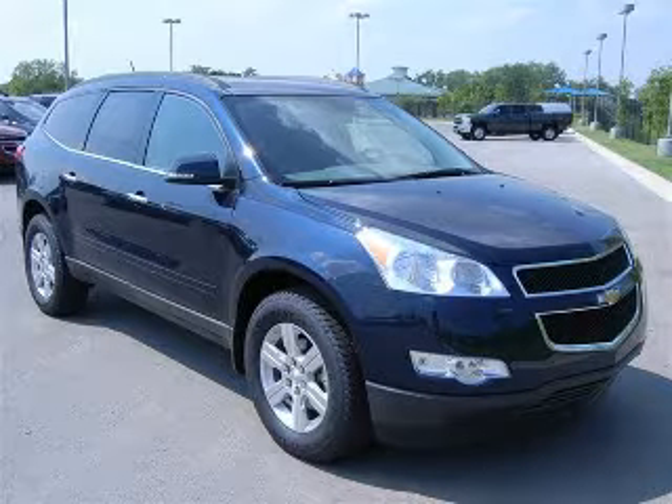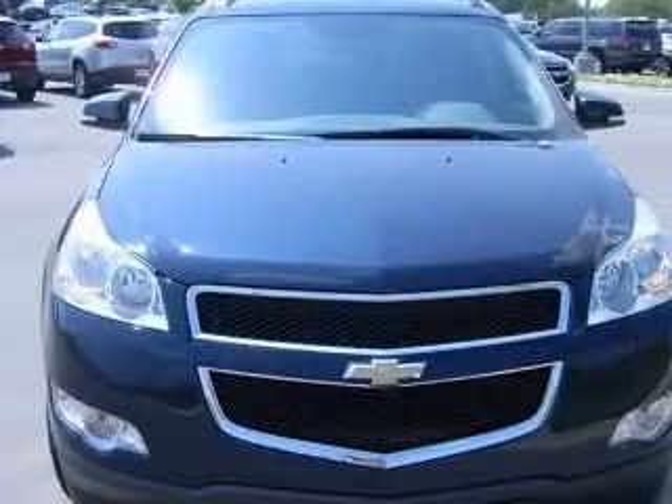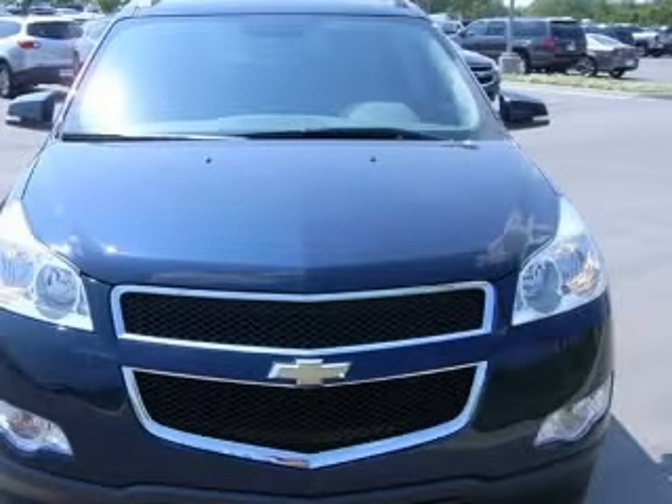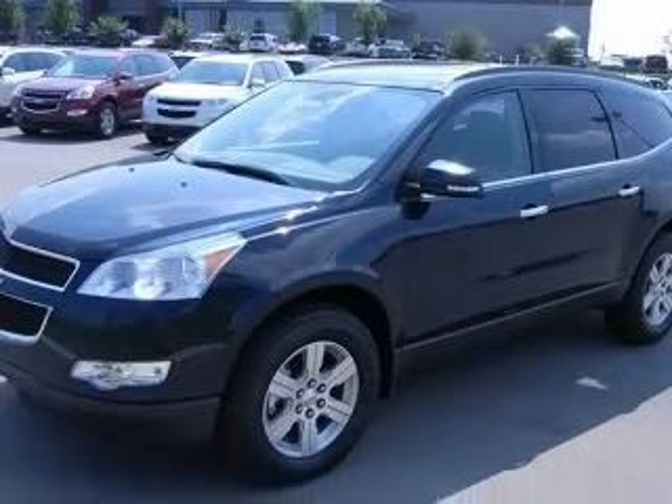We are proud to present this excellent new 2011 Chevrolet Traverse. This Traverse has a 3.6L V6 engine and an automatic transmission. This vehicle has a dark blue metallic exterior and includes the following options: